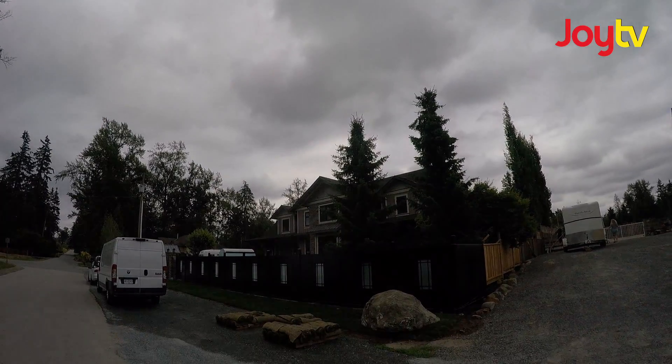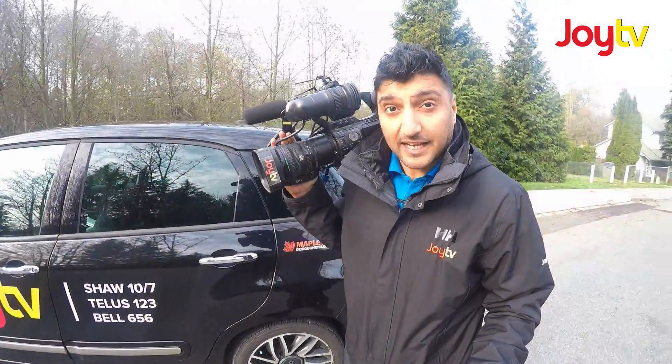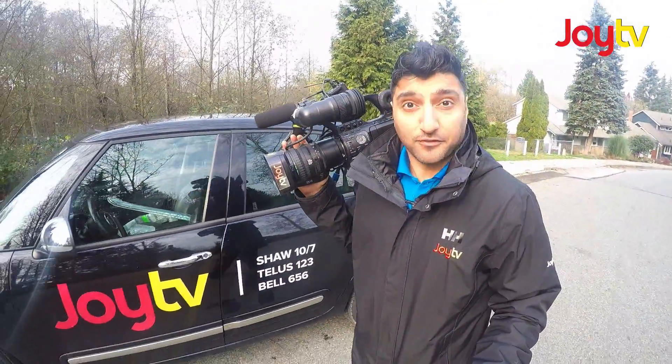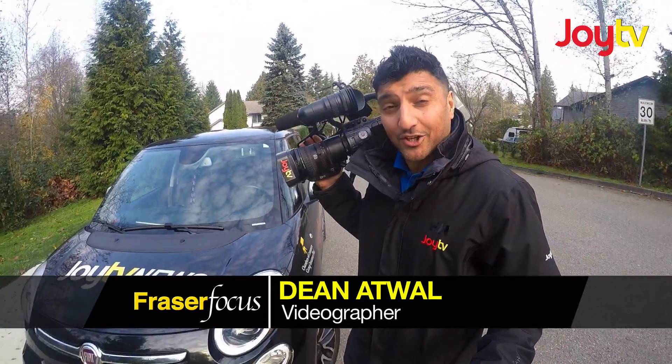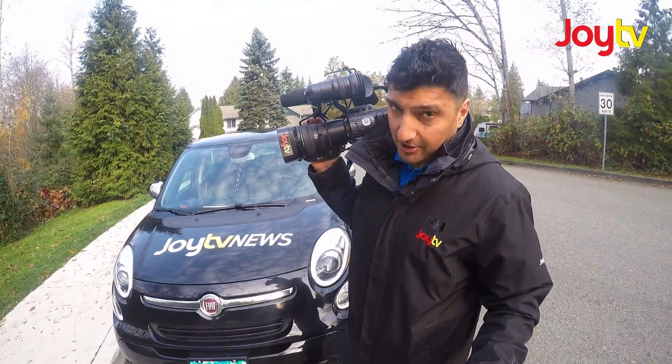Each week we head out to cover local stories here in the Fraser region in our JoyTV branded Fiat 500Ls. They are without a doubt a mobile billboard — IndyCar advertising, if you will — and we're here at a local home-based Langley business to learn more.